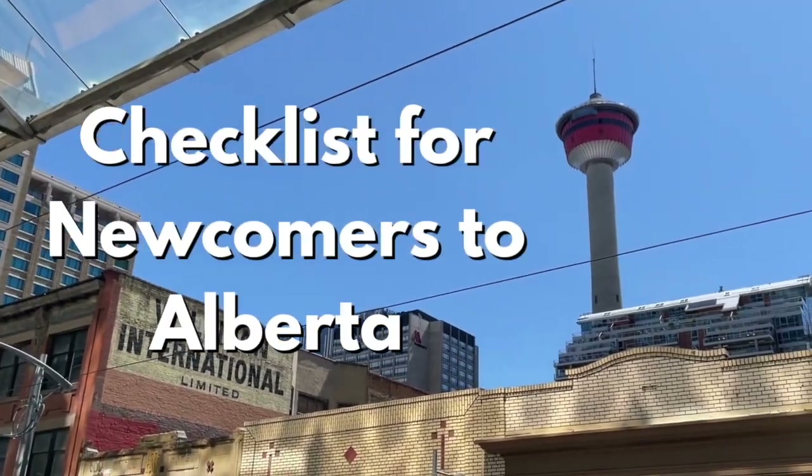Welcome to Canada! Here are your newcomer checklists. First on your newcomer checklist is obtaining a phone number.